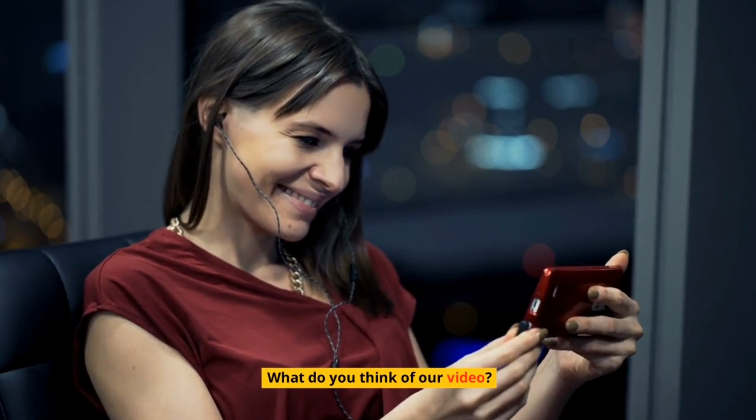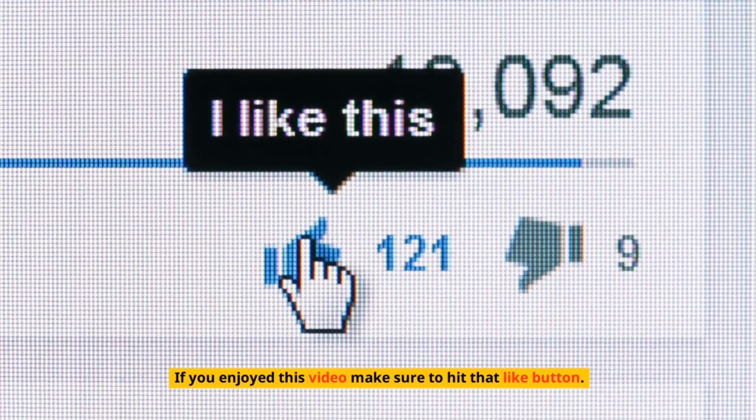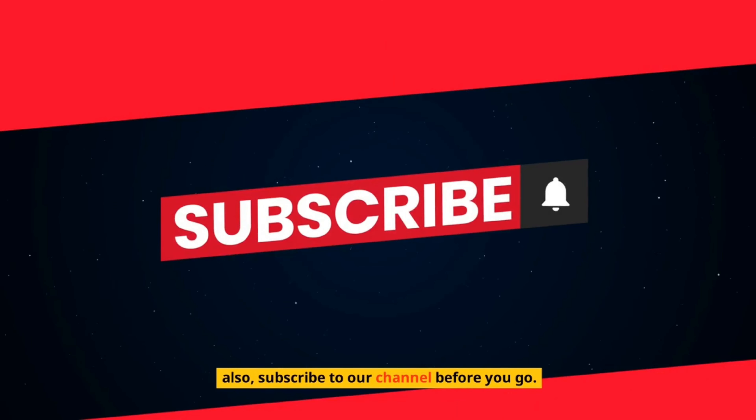What do you think of our video? Let me know in the comment section below. If you enjoyed this video, make sure to hit that like button and subscribe to our channel before you go.